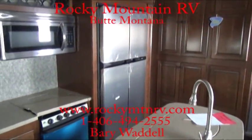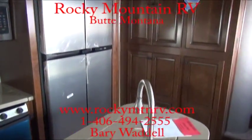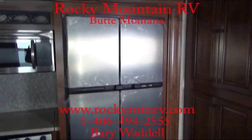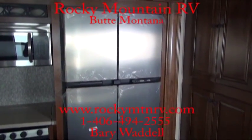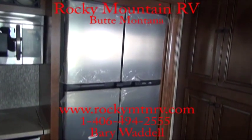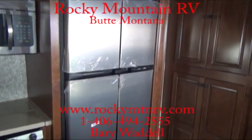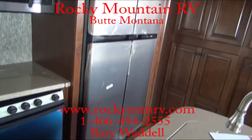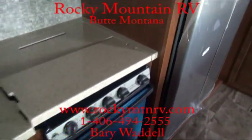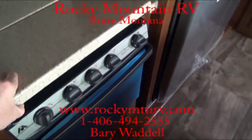Now this is the Polarmax 18. We at Rocky Mountain don't really believe in the residential refrigerator. If you're ever camping and lose power for a long period of time, it's always nice to have propane as a backup source. If you do get the residential, it's 22 cubic feet; this Polarmax is 18 cubic feet, but you have the option of propane and electric. So you get a very big refrigerator with the convenience of propane backup if you ever need it.